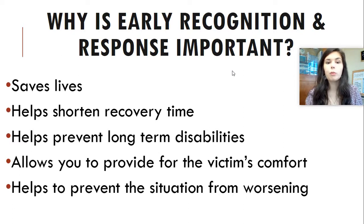Early response helps save lives, shorten recovery time, and prevent long-term disabilities. It also allows you as the emergency medical responder to provide for the victim's comfort — keeping them comfortable, warm, hydrated, and taking care of their visible injuries — which can actually prevent them from going into shock. You're also there to prevent the situation from worsening. Your focus is the patient, but you may have family members crying hysterically, oncoming traffic, or other hazards around you. As the emergency medical responder, you are in charge of making sure the patient is taken care of and that the situation does not get worse.